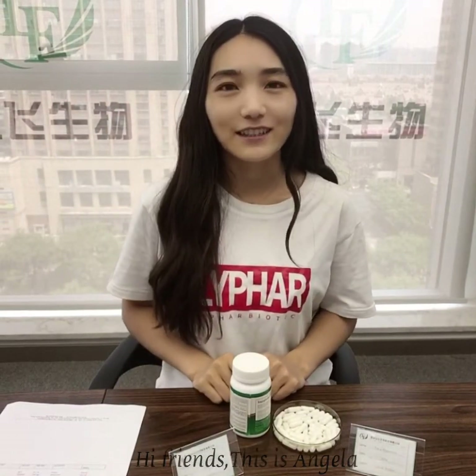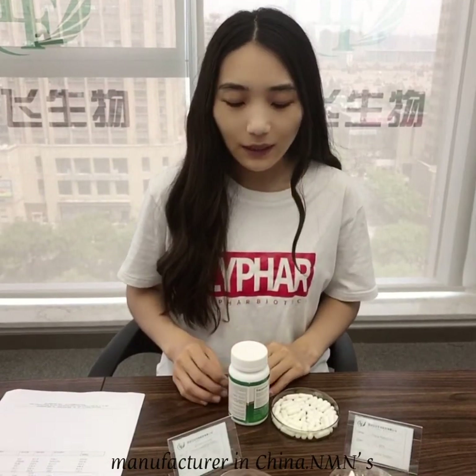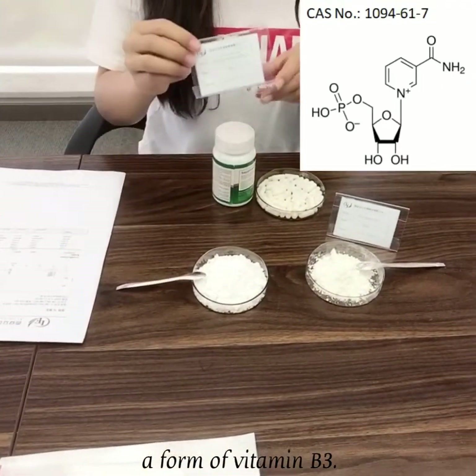Hi friends, this is Angela from LIFO Biotech, the NMN leading manufacturer in China. NMN's full name is beta-nicotinamide mononucleotide, a form of vitamin B3.